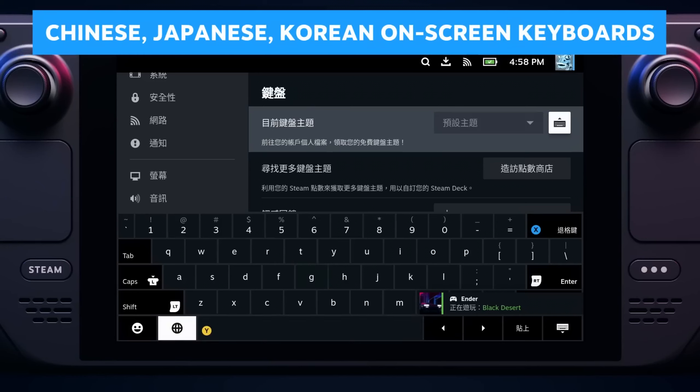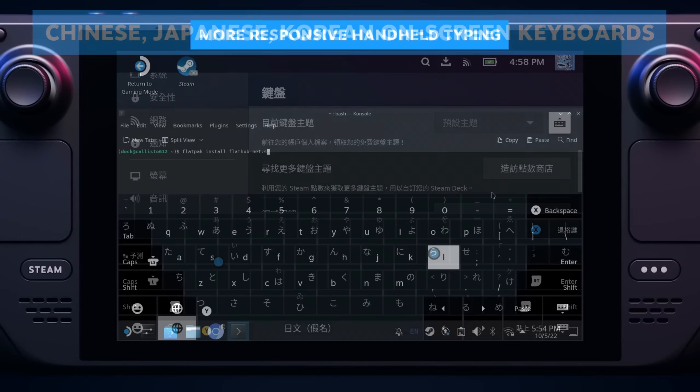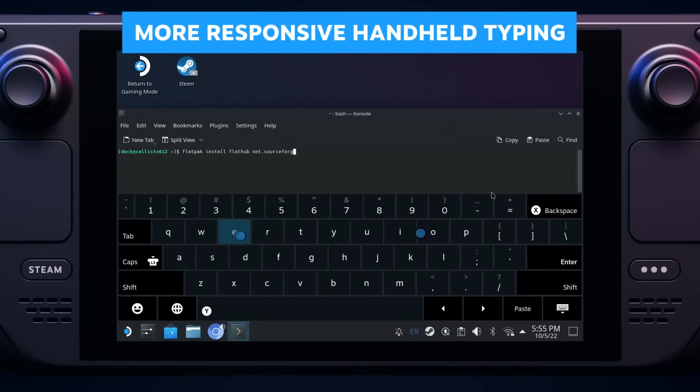We've added on-screen keyboard support for simplified Chinese, traditional Chinese, Japanese, and Korean. We've also made big improvements to touchscreen and trackpad typing and responsiveness, both in gaming and desktop mode.